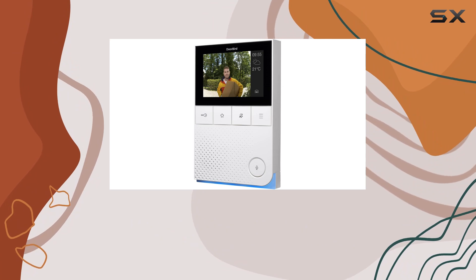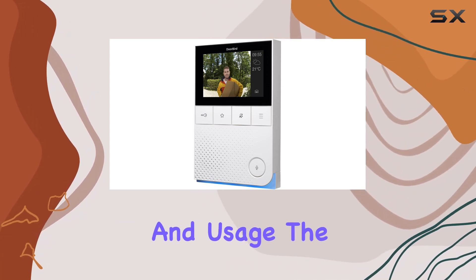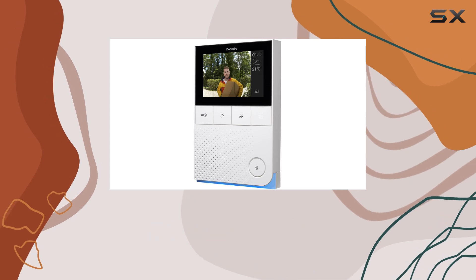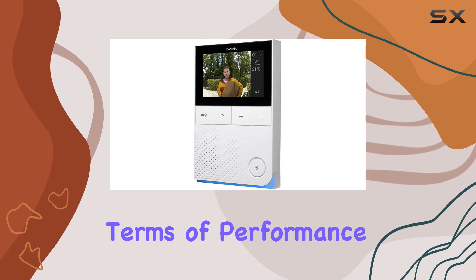Setup is straightforward, aided by enhanced video instructions that guide you through installation and usage. The interface is intuitive, allowing easy navigation through its various features.